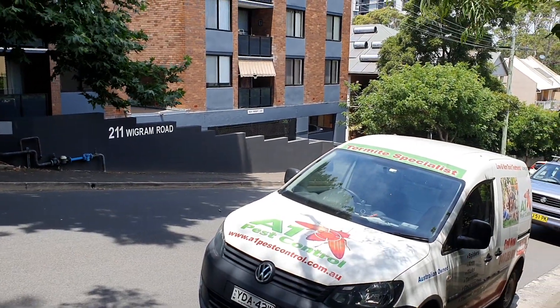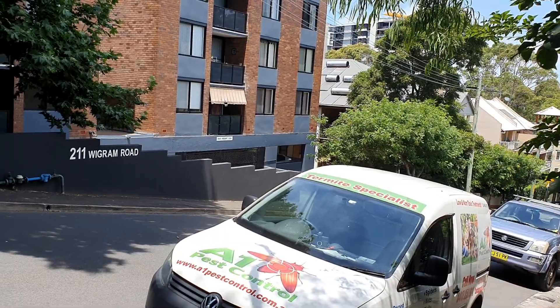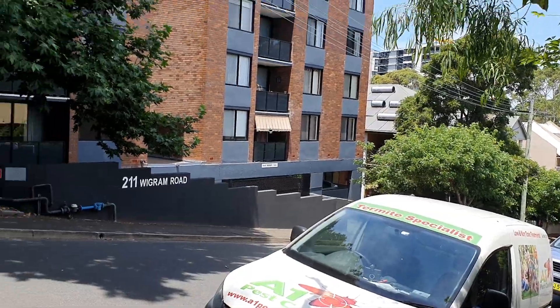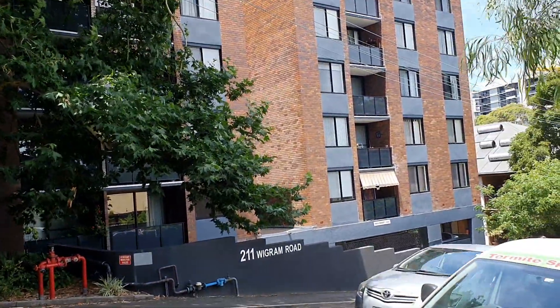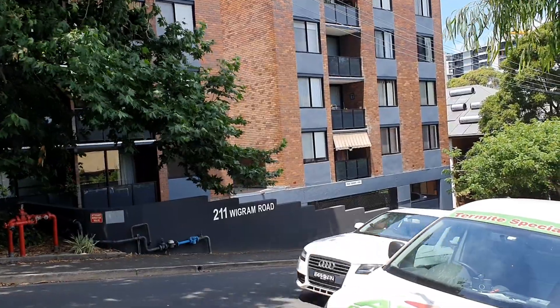Hi, it's Bruce from A1 Pest Control in Glebe. We're in Wigram Road, Glebe. Just completed an end-of-lease flea treatment. The unit was in that block just there and it was only a smallish type of unit, so we put our price accordingly.